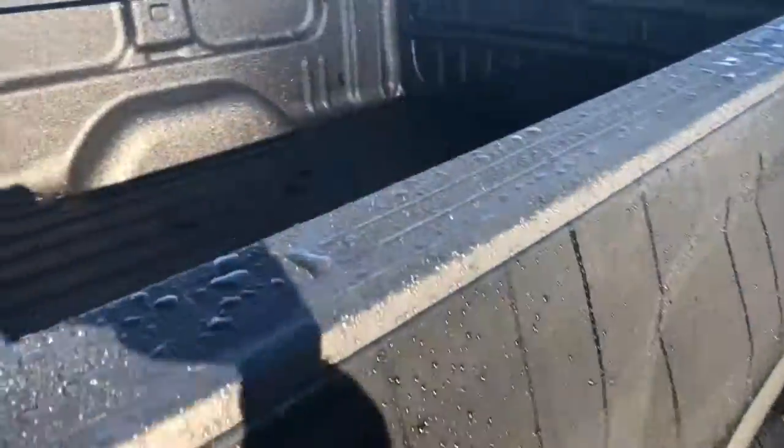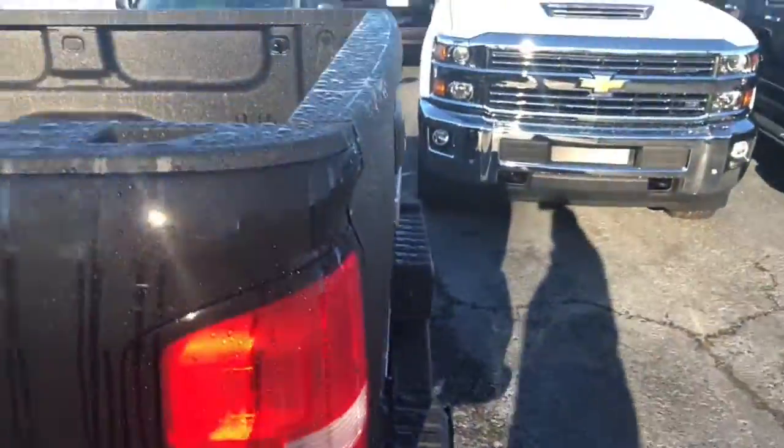Give me a quick look at the back here. It has a spray-in bed liner. The easy step side there so you can get in and out of this truck very easy.